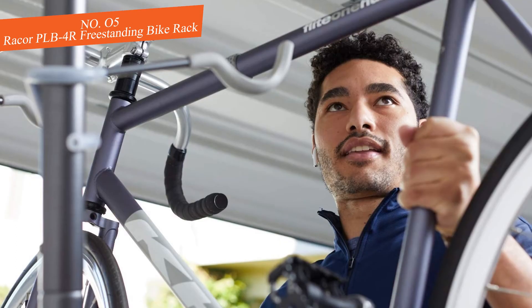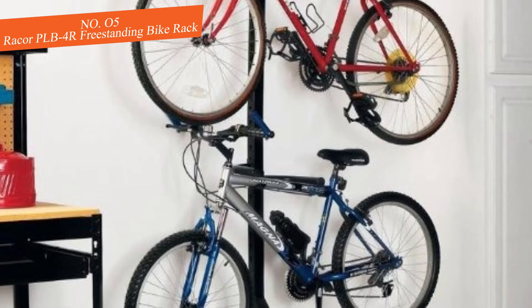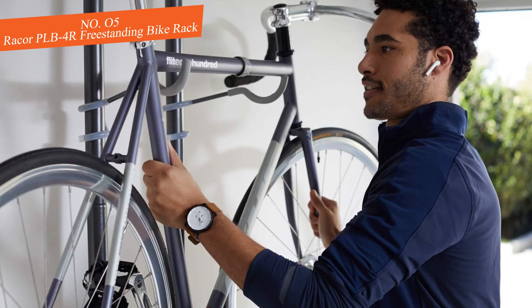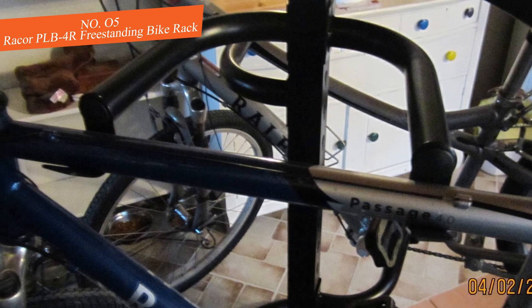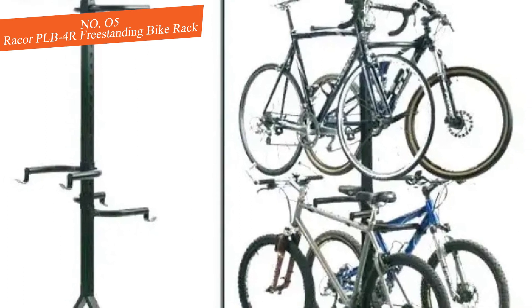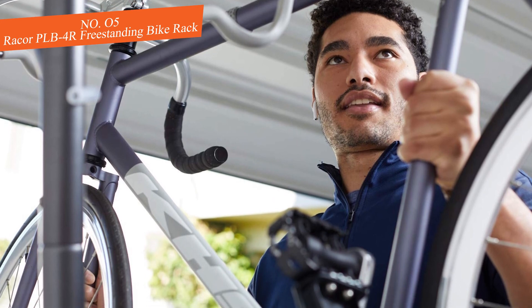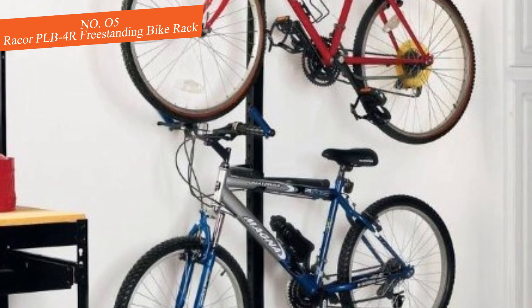It sits on the floor with a wide stable base. On the vertical riser are four height-adjustable arms that hold bikes in position and will work with all standard bike models. Stay within the 160-pound limit, though four bikes are unlikely to come close to that. There is no requirement for any extra hardware — no mounting to the wall or floor. This is the best freestanding bike rack for managing space in tight spots.